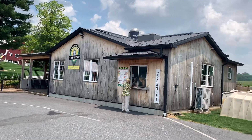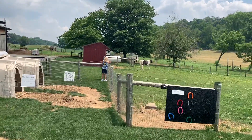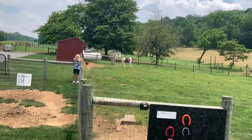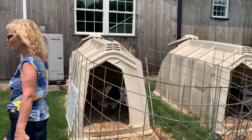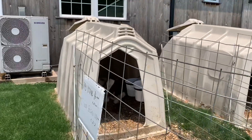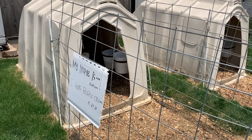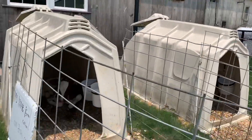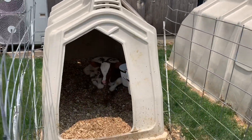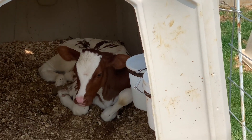Melody just spotted a pony at the rear of the creamery. Her name is Kathleen, born on 4-27-21. Hi, Kathleen!